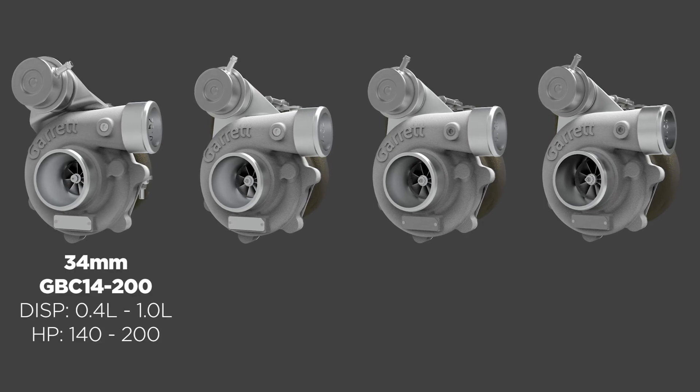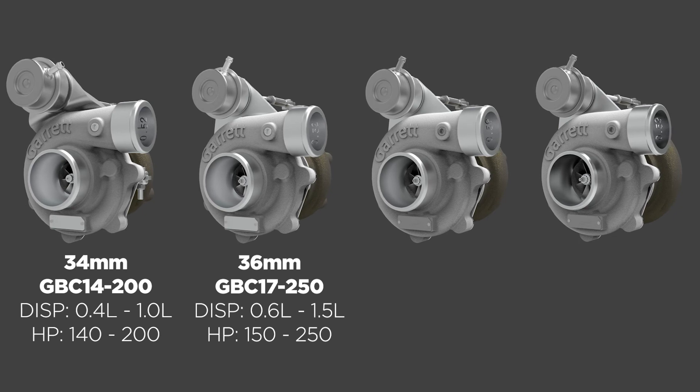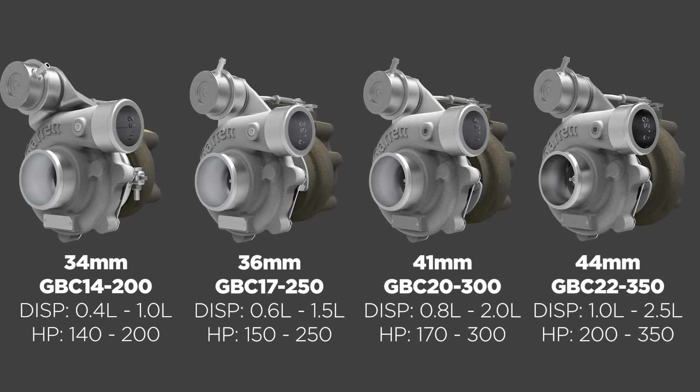GBC 14-200, GBC 17-250, GBC 20-300, GBC 22-350.